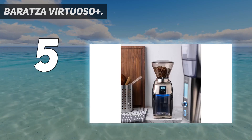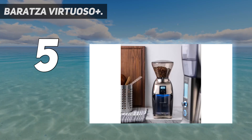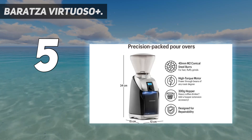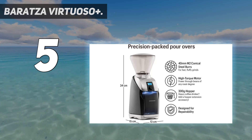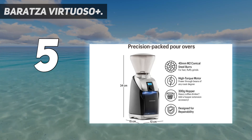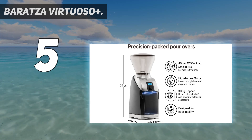A slightly less expensive option from Barrazza, the Encore, operates even more cleanly and produces well above average pour-over grinds. So even if it didn't score quite as highly across the board as its more burly relative, we'd still recommend it as an option for high-volume brewing.